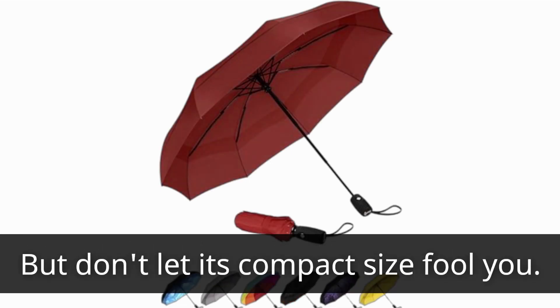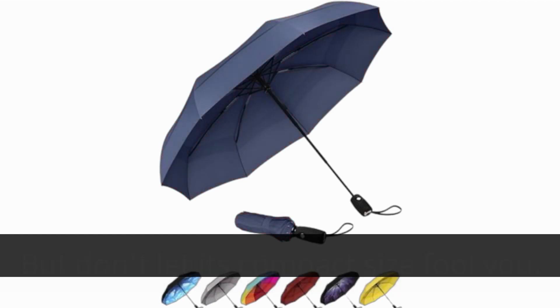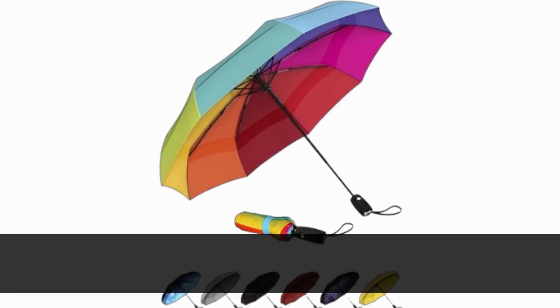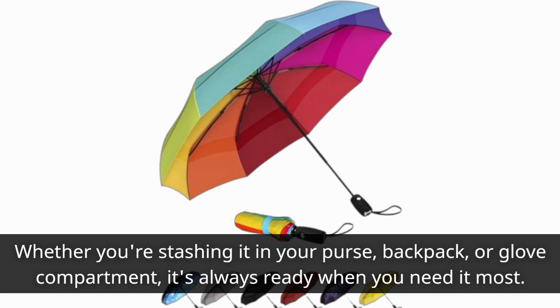But don't let its compact size fool you. This umbrella may fold down to just 11.5 inches, but it packs a punch when it comes to durability and functionality. Whether you're stashing it in your purse, backpack, or glove compartment, it's always ready when you need it most.